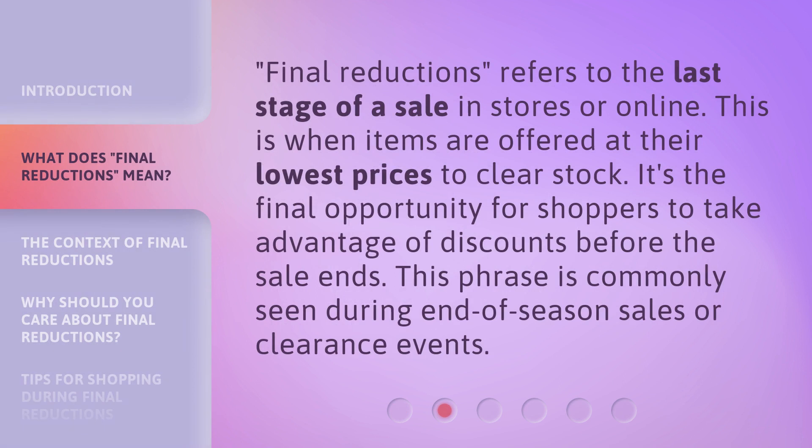Final Reductions refers to the last stage of a sale in stores or online. This is when items are offered at their lowest prices to clear stock. It's the final opportunity for shoppers to take advantage of discounts before the sale ends.